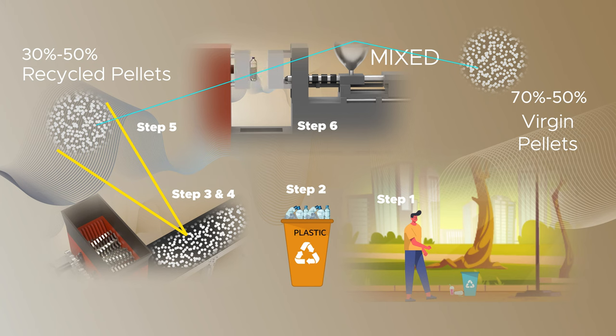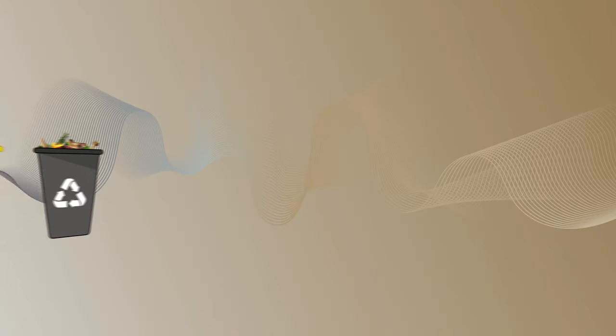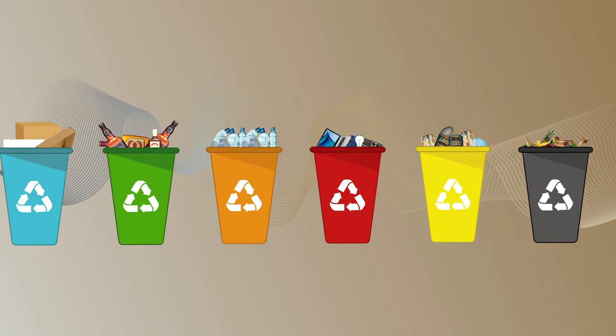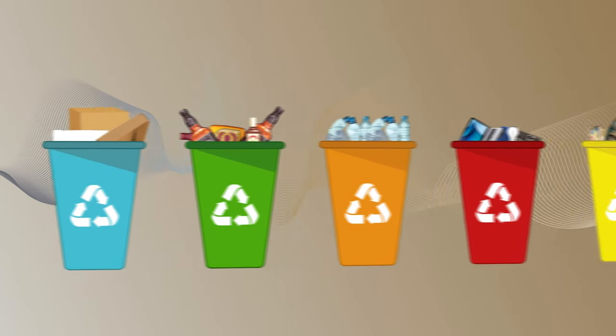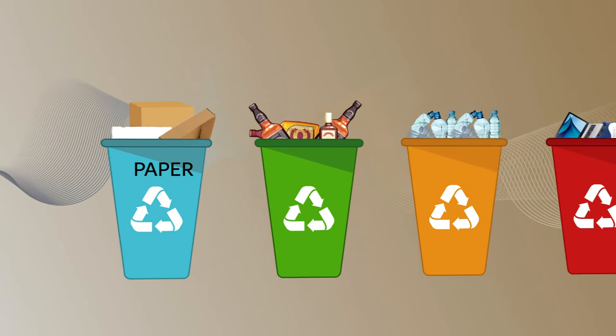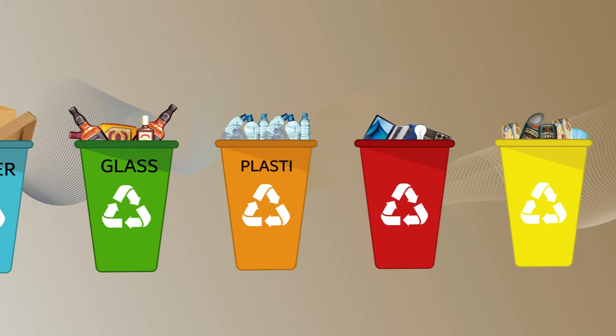The maximum allowable limit for the ratio of reprocessed materials is about 30–50%. As it stands today, the plastics recycling process faces many challenges, and unlike glass, aluminum, steel, and many other metals, plastics are not infinitely recyclable, meaning that with each subsequent processing, the recycled material degrades and is of lesser quality than virgin materials.